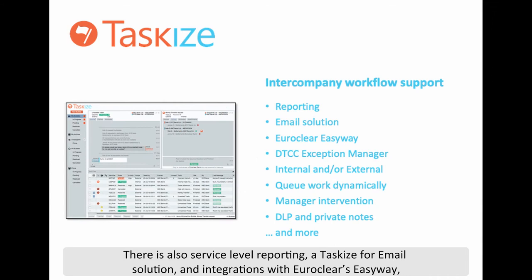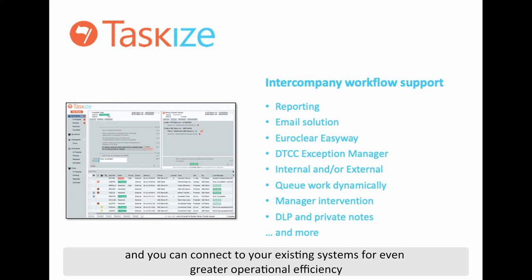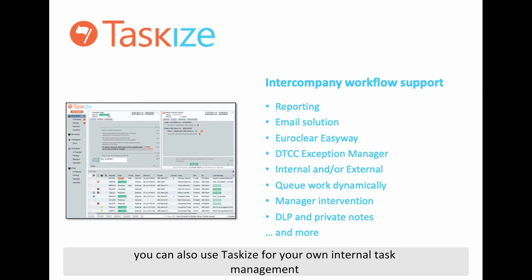A TaskEyes for Email solution and integrations with Euricleer's Easyway, DTCC's Exception Manager and a growing list of partners. You can connect your existing systems for even greater operational efficiency. You can also use TaskEyes for your own internal task management, making it as simple to work with your counterparties as it is with your own teams.